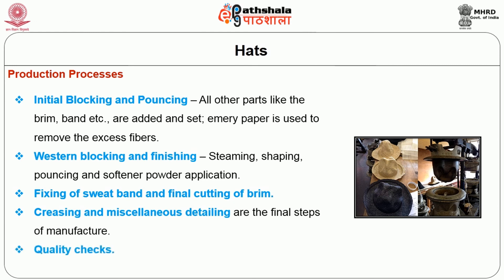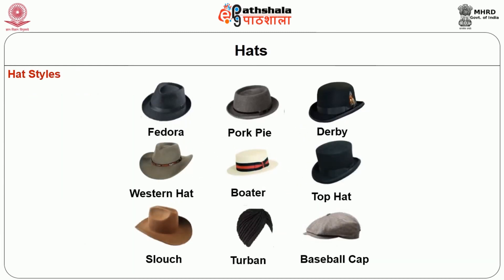The styles of hat include fedora, pork pie, derby, western hat, boater, top hat, slouch, turban and baseball cap — some of the varieties of caps available in the market.